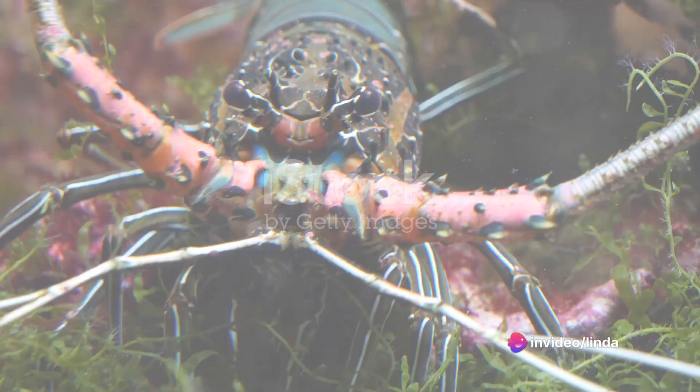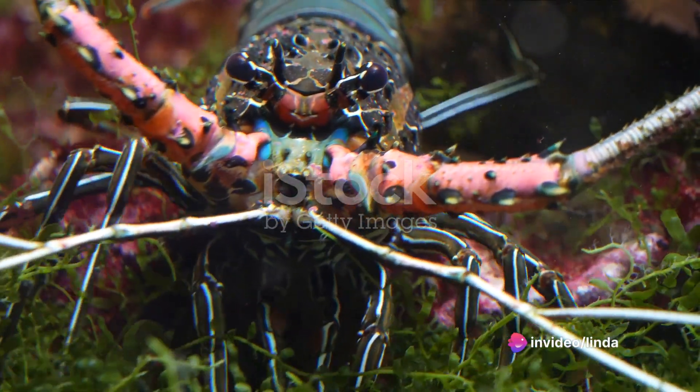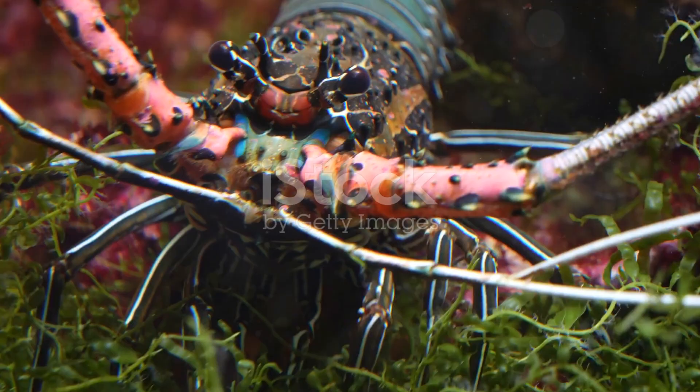Once the cock has proven his worth, the hen allows him to deposit his sperm packet into her sperm receptacles. The hen stores this sperm for up to two years, using it to fertilize her eggs when she's ready.